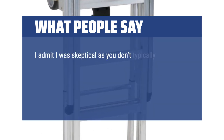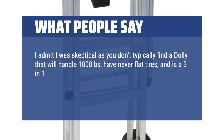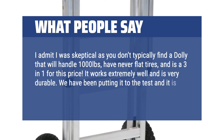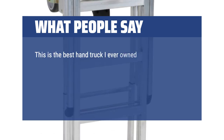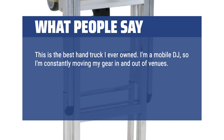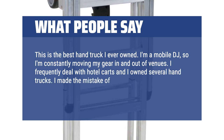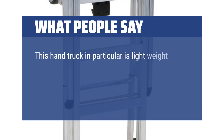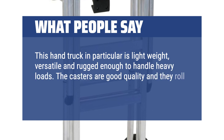I admit I was skeptical as you don't typically find a dolly that will handle 1000 pounds, have never-flat tires, and is a 3-in-1 for this price. It works extremely well and is very durable. We have been putting it to the test and it is nothing short of amazing. This is the best hand truck I ever owned. I'm a mobile DJ, so I'm constantly moving my gear in and out of venues. I frequently deal with hotel carts and own several hand trucks. I made the mistake of buying the Home Depot special a couple of times but those can't handle the load. This hand truck is lightweight, versatile, and rugged enough to handle heavy loads. The casters are good quality and they roll with ease.